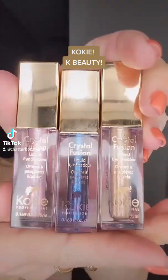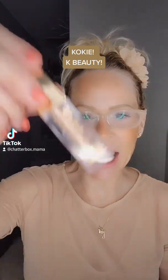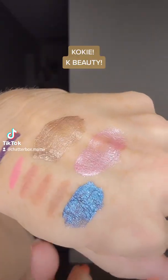I got the Crystal Fusion liquid eyeshadows and I had three colors: Galactic, which is the blue; Polaris, which is like the gold; and Supernatural, which has the pink tone. They're on my hands.